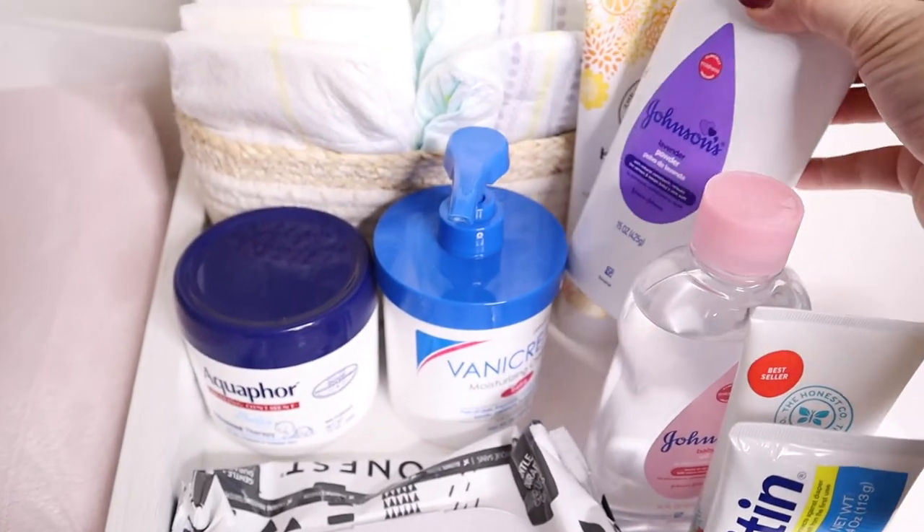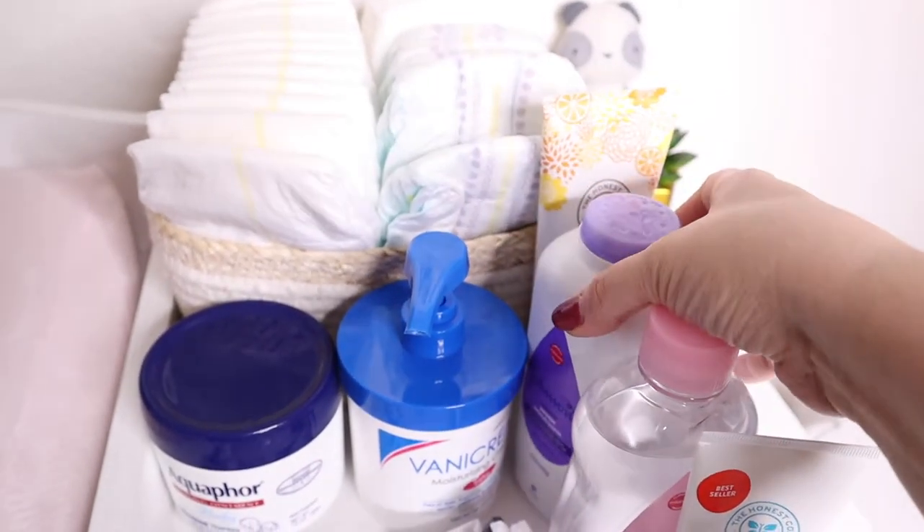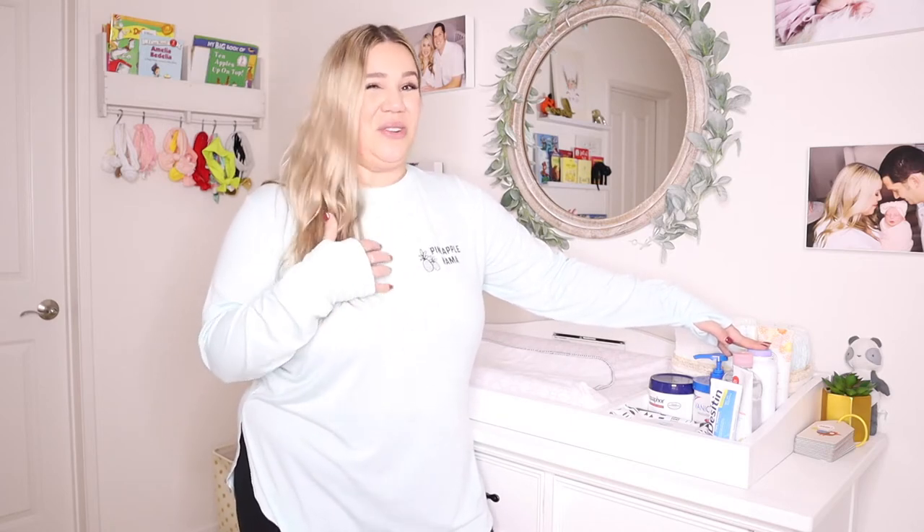I also have baby powder. This is really good for keeping them dry. You definitely want to do this in a ventilated area. I would probably say put the powder on your hands separate from your baby so that they don't breathe it in, because they are very susceptible at a young age for anything that they breathe into their little lungs.